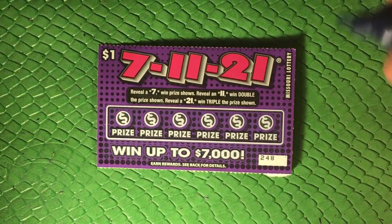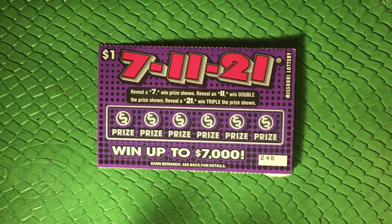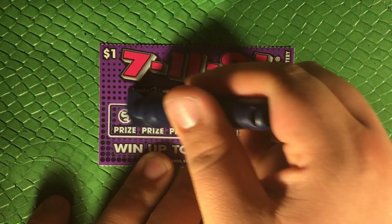Overall odds are pretty small here — one in 4.71. I got 20 so we should get about four or five wins here. Just looking for a 7 to win, an 11 to win double, or a 21 to win triple. Pretty simple and easy.